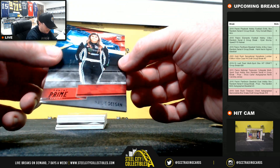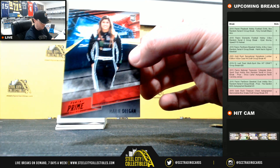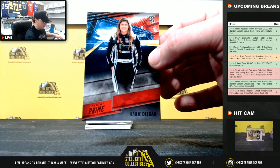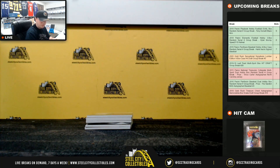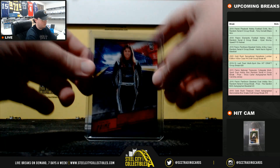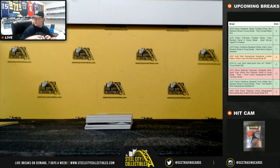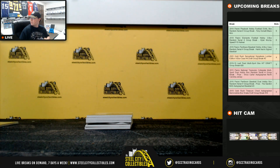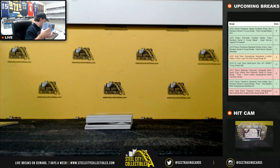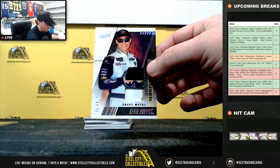A nice way to start there — Hayley Deegan rookie, 2 of 10, 1 of 10, race used sheet metal. Kevin Harvick, 25 of 50.